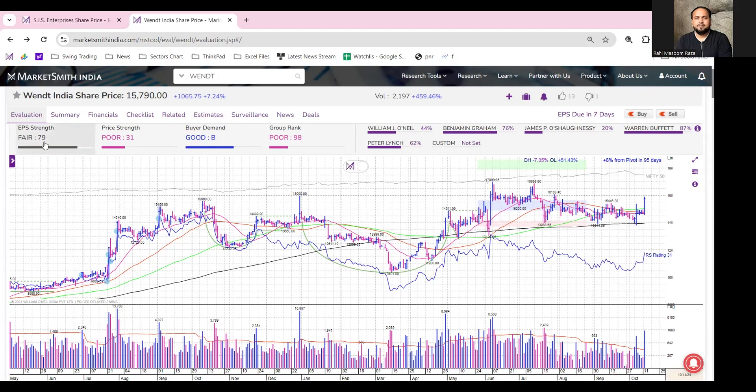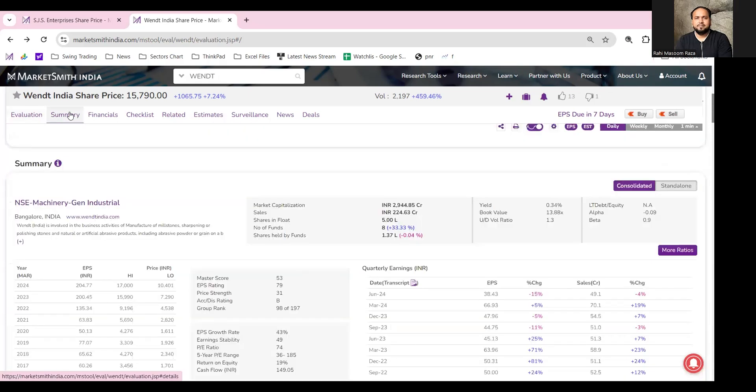If you talk about APS strength, its APS strength is 79 and buyer demand is B. The number of funds holding has increased to 33.33% in the last quarter.